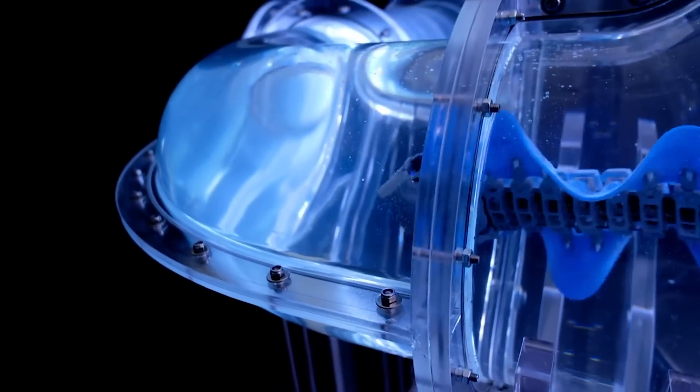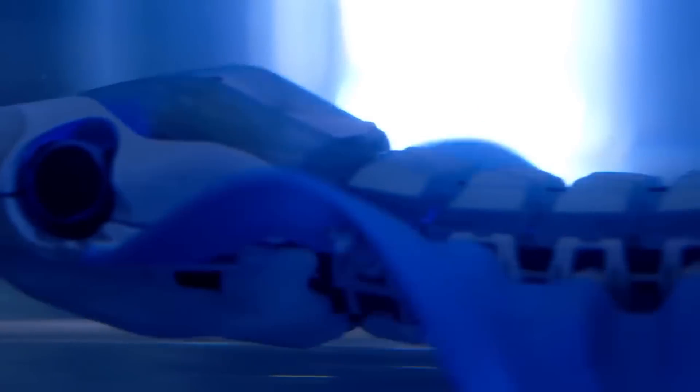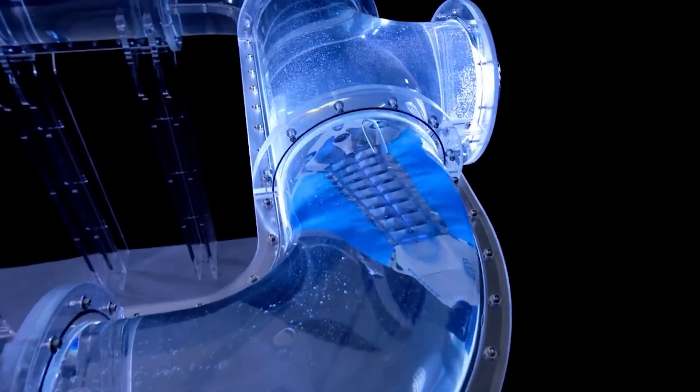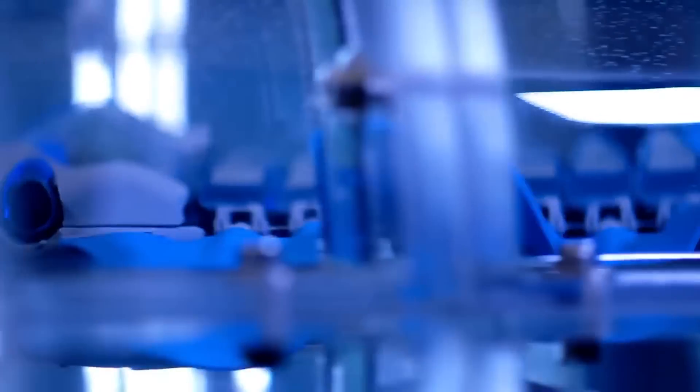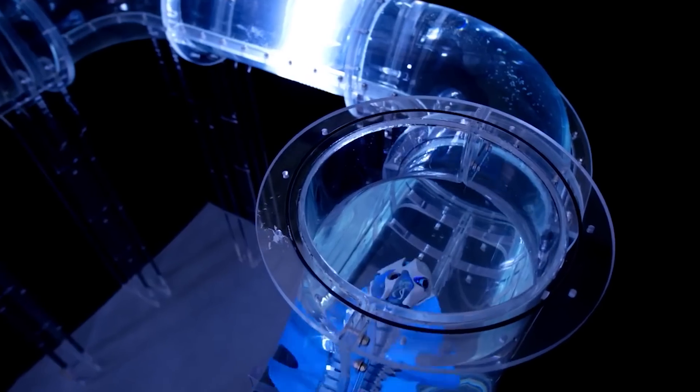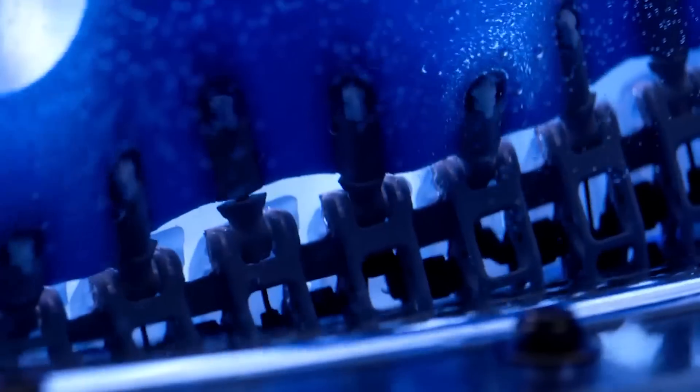Pressure and ultrasonic sensors situated towards the front of the body help the fish swim smoothly and avert collisions with pipe systems. Whether swimming forwards, backwards, or even sideways, this fish is extremely flexible and can replicate the fluid movements of its biological role models in a realistic way.